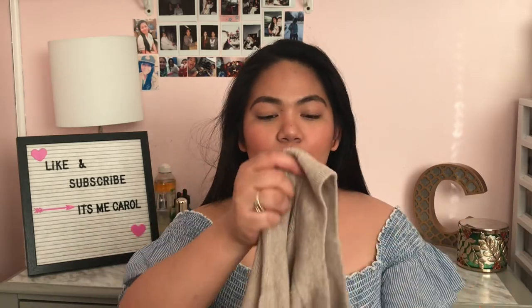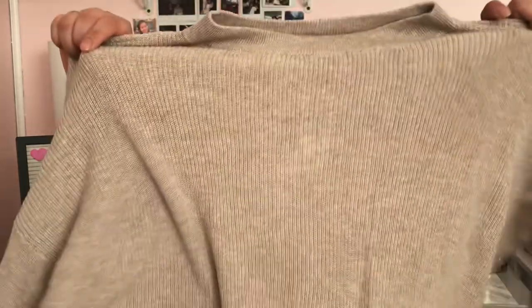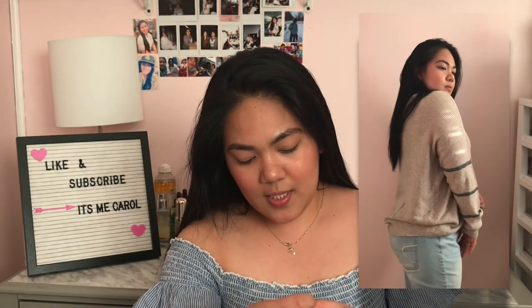The last clothing item is this oversized sweatshirt from American Eagle. It's really oversized — I got it in size medium. It costs $44.95. You can wear it in spring, fall, or going into winter. The fabric is incredibly soft — I love it.